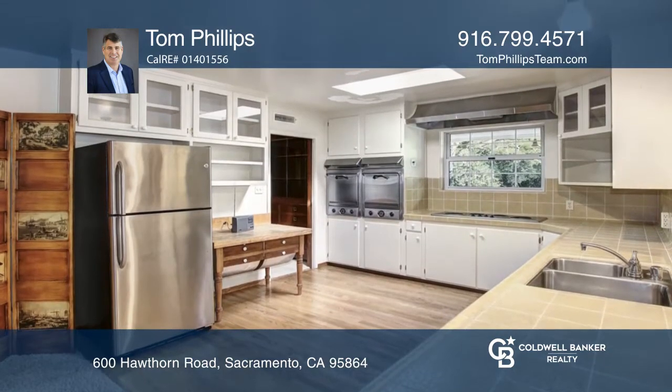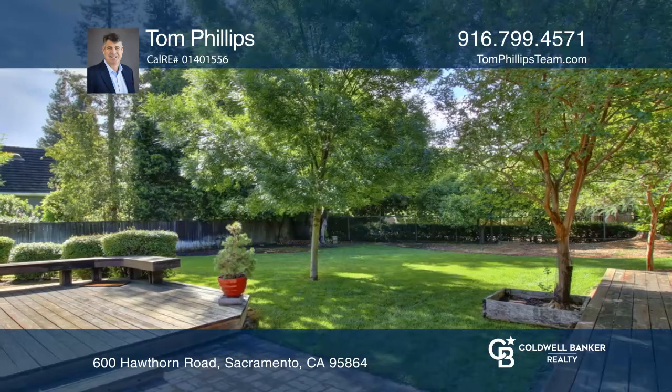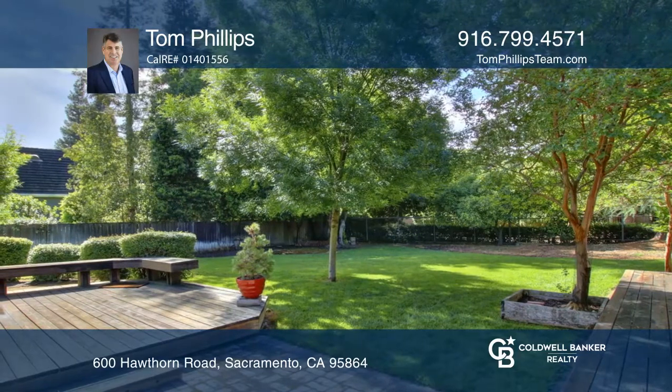Enjoy a formal sitting room, a separate formal dining room, and an additional family room added on with wood beams. This sizable lot has plenty of space for outdoor entertaining.